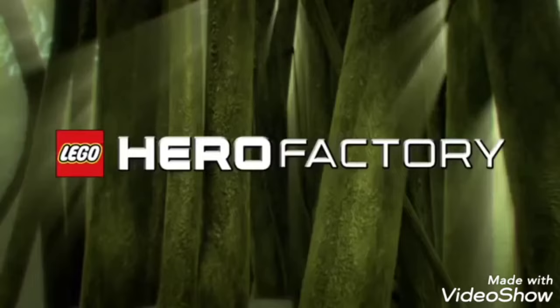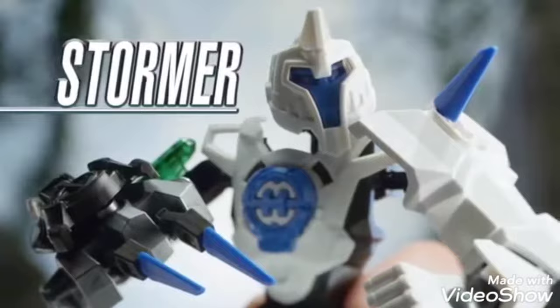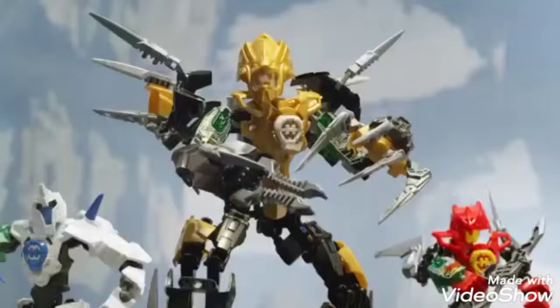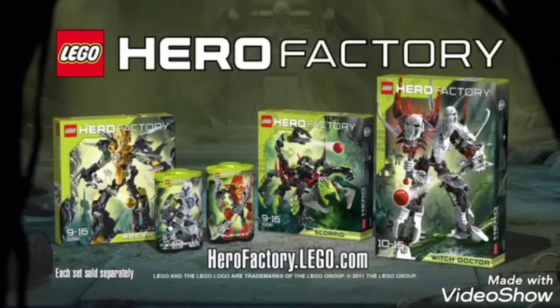New LEGO Hero Factory. Deadly scorpions are threatening to destroy a jungle planet. But the animal powered heroes are ready. Stormer with the strength of the white rhino. Eagle-eyed Furno uses the plasma bow. And with lion powers is Rocka XL. The vicious Scorpio appears and the battle begins. But the heroes are kings of the jungle. New LEGO Hero Factory. Each set sold separately.